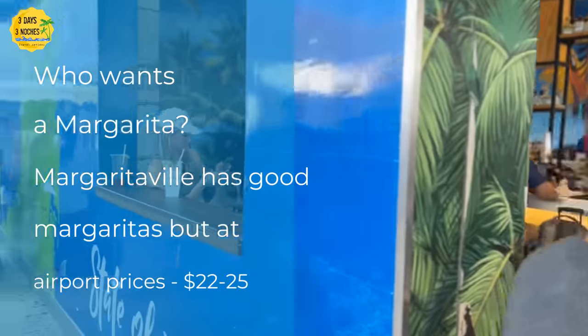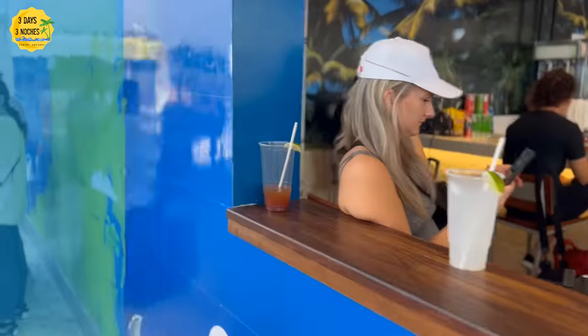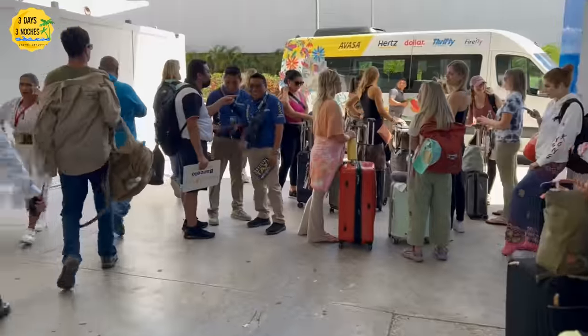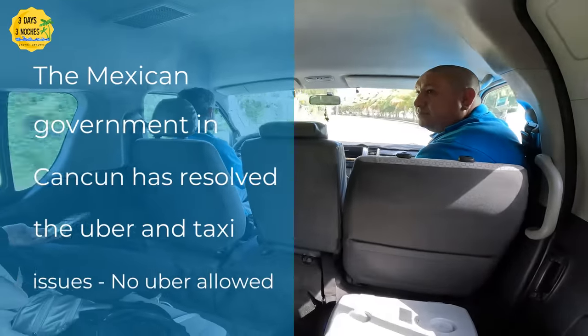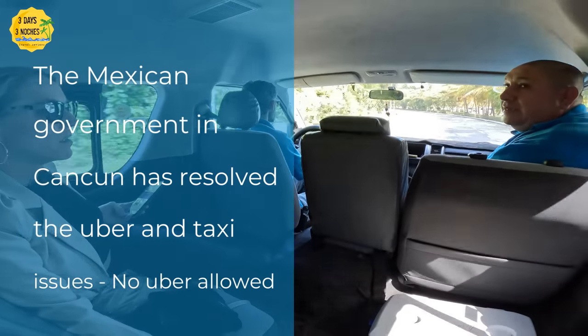A quick tip about Margaritaville at the airport: when you arrive in Mexico you'll probably want a margarita, but be prepared — they charge airport prices, so we're talking around $22–$25 per margarita.